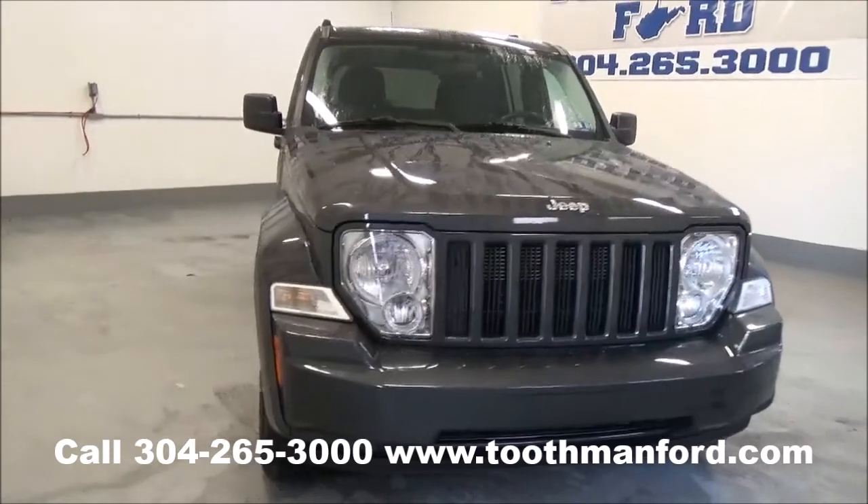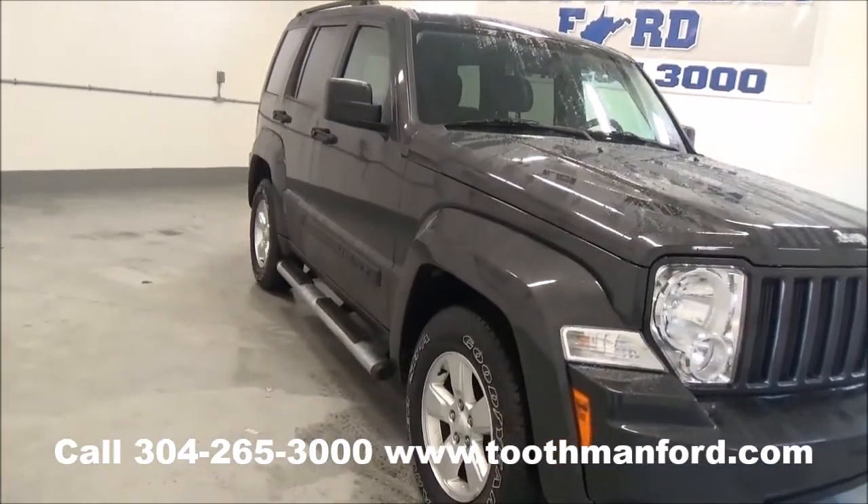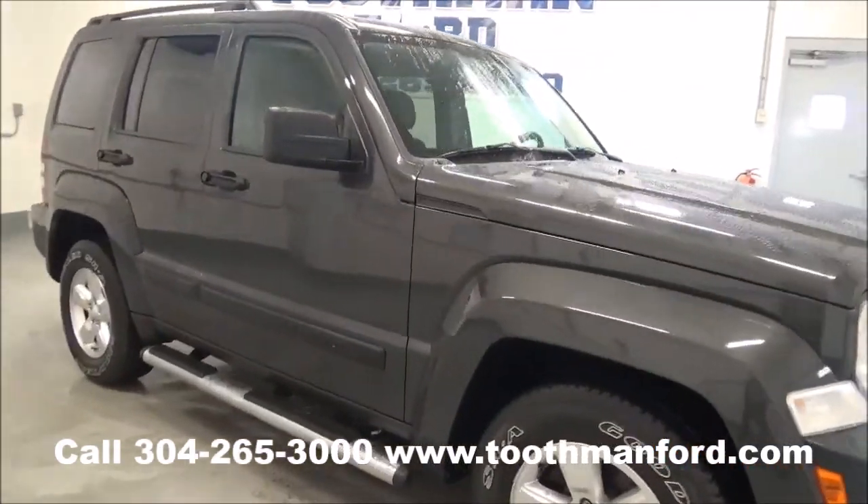Rachel Toothman Ford — visit us at ToothmanFord.com. Check out this 2011 Jeep Liberty Sport 4-door.